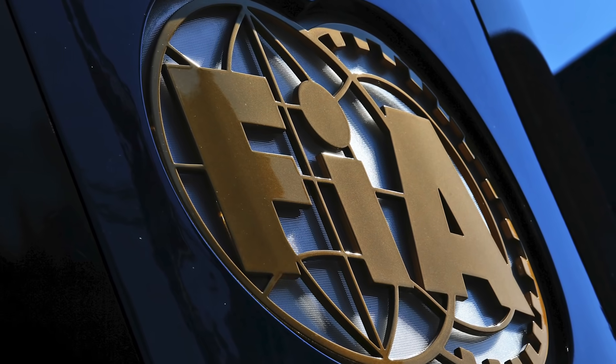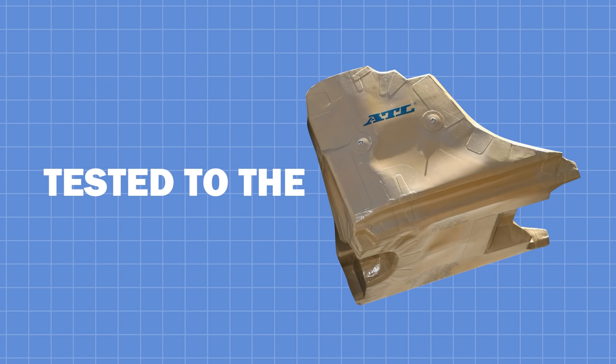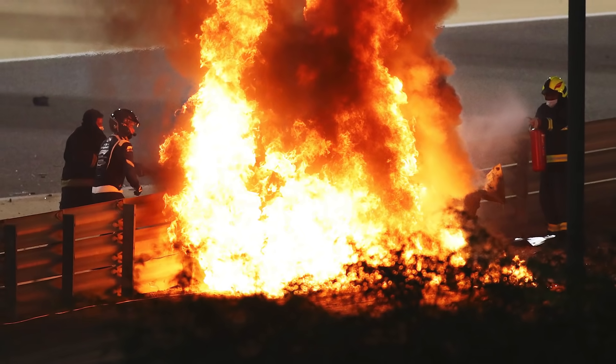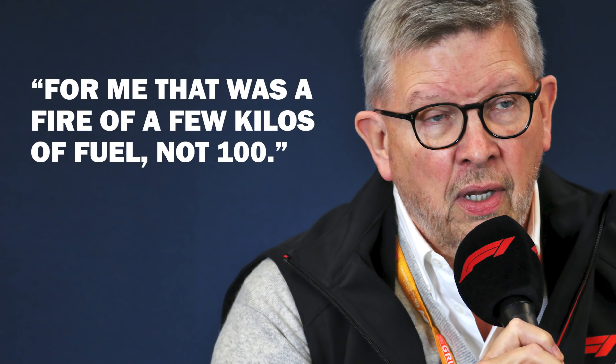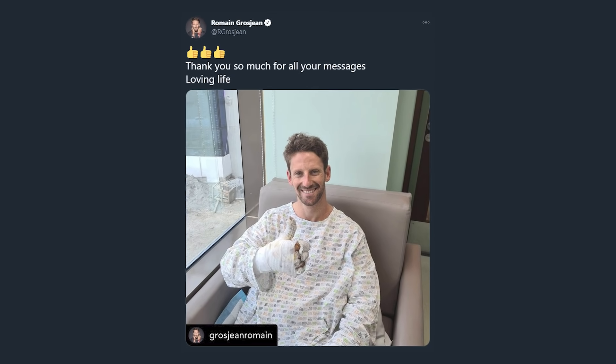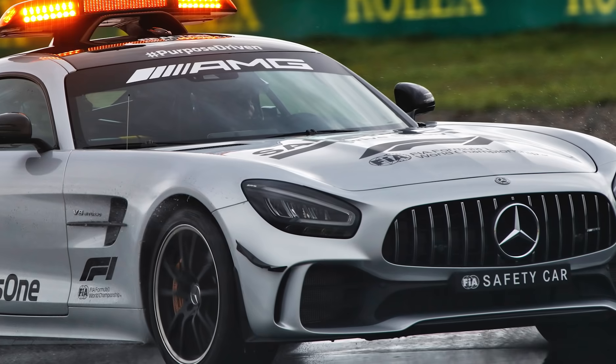But why did it catch on fire? That will be part of the huge investigation that the FIA will undoubtedly launch into the incident. The fuel cell is made of Kevlar and tested to the absolute extreme, but it appears that with the violent nature of this particular incident, it couldn't withstand the forces enough to avoid being damaged on impact. Ross Brawn said to Sky Sports F1 after the race that he suspects the fire involved only a few kilos of fuel, and not the full 110 kilograms.